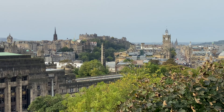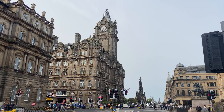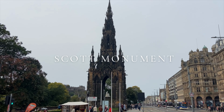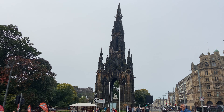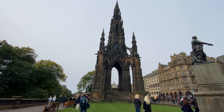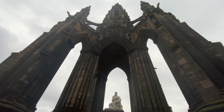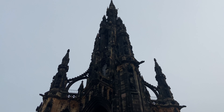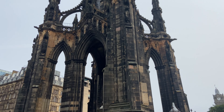Once you are done admiring the beauty of the city from the hilltop, walk down through the beautiful Princes Street and reach the Scott Monument. The Scott Monument is a Victorian Gothic monument to Scottish author Sir Walter Scott. It is the largest monument to a writer in the world. If you wish to explore the monument, you will have to climb 287 steps, divided into four levels, and it comes with an entry ticket.